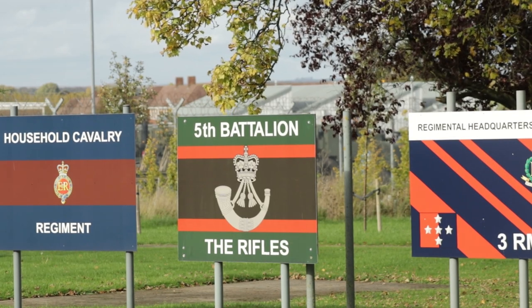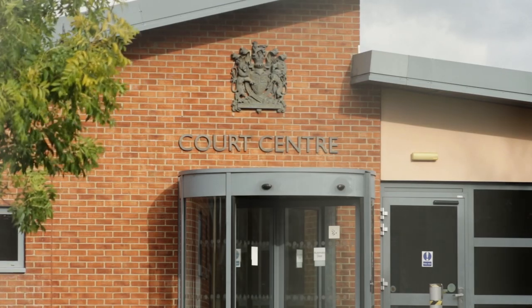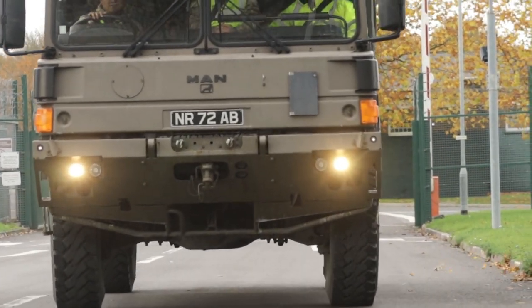What is going on everybody? This is TGA and in today's video we visit Bulford Camp in the Salisbury Plain in Wiltshire. It was established in 1897. The site continues in use as a large British Army base.